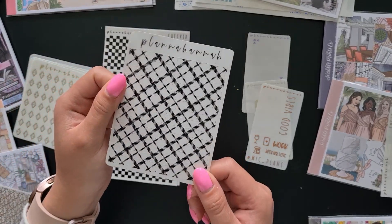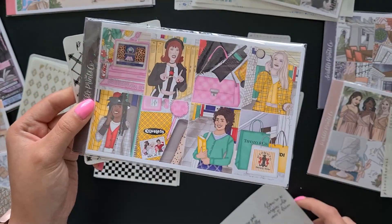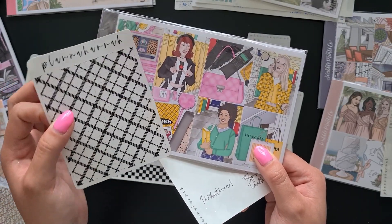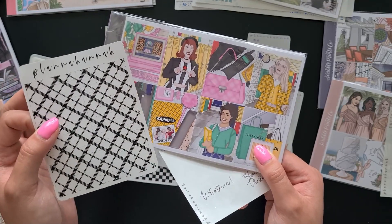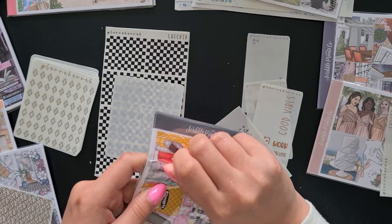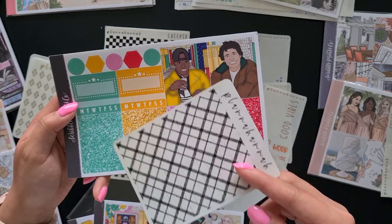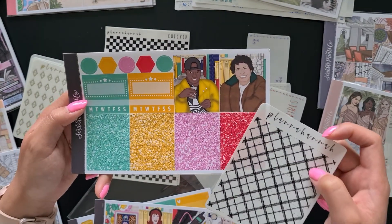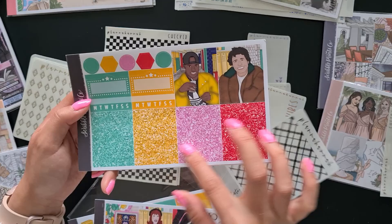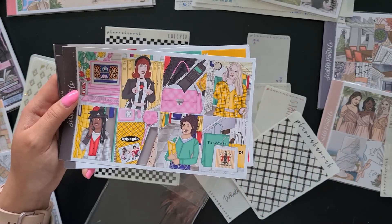Then we have some more glitter header overlays — these are plaid and in black, and I got these to go with the Clueless kit. I decided to use black foil with this and I feel like these would look really good. I was worried that black was going to be a glitter header color in the kit and I wasn't going to be able to use these, but these plaid overlays will look stunning and really go along with the whole Cher vibe of it all.